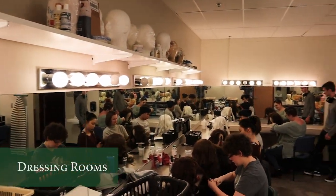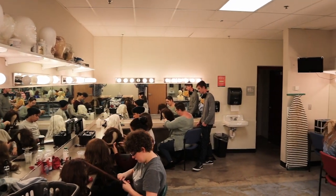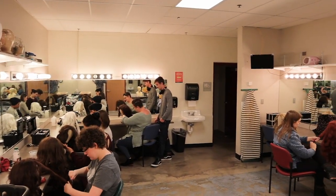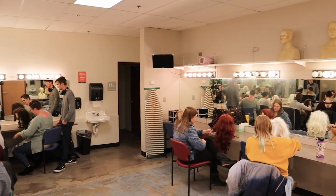Our theater complex includes two dressing rooms with counter space for 10, excellent lighting for makeup application, and ample room for costume racks. An intercom system provides a live stage feed and direct communication with stage management.